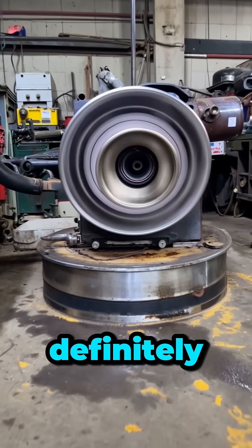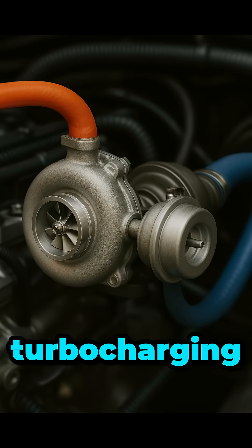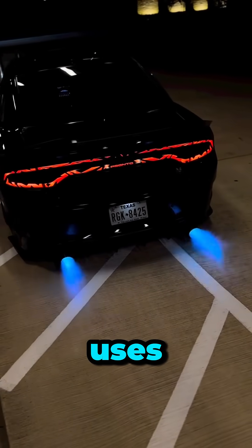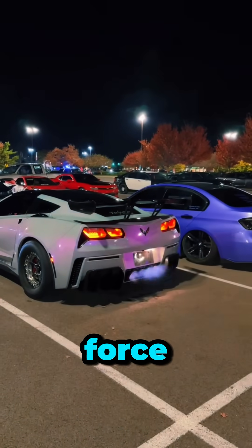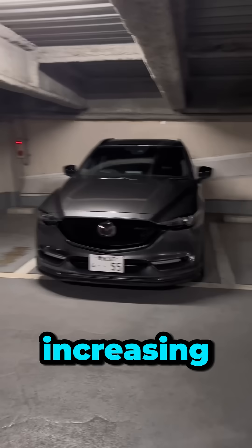What is a turbocharger? You've definitely heard the word thrown around, but how does it work? And how has turbocharging evolved in automotive history? A turbocharger uses exhaust gases to spin a turbine, which drives a compressor to force more air into the engine, boosting power and efficiency without increasing displacement.